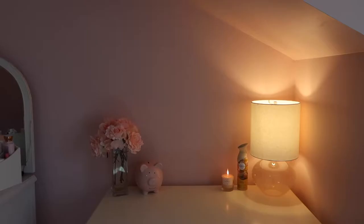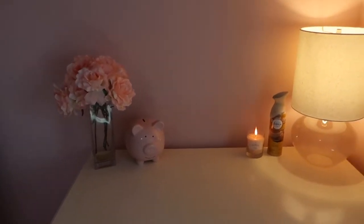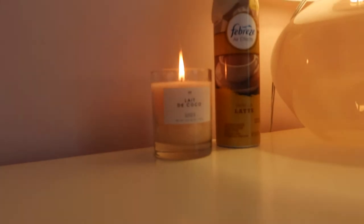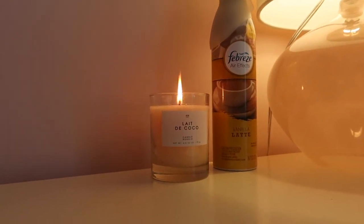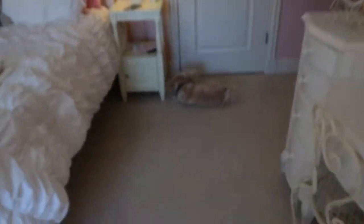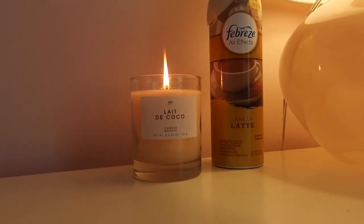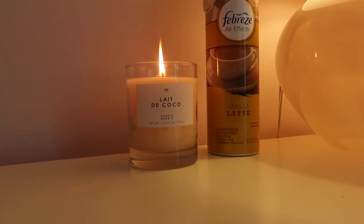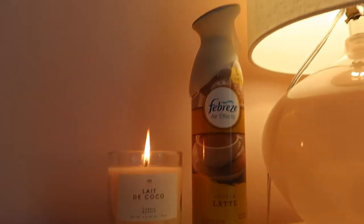This part right here next to the vanity is my dresser. There's not really much going on — I just have some flowers, my piggy bank, and this candle. You guys, it is the best smelling candle in the entire world. It literally smells so good, it smells like coconuts. And then some air freshener and a lamp.